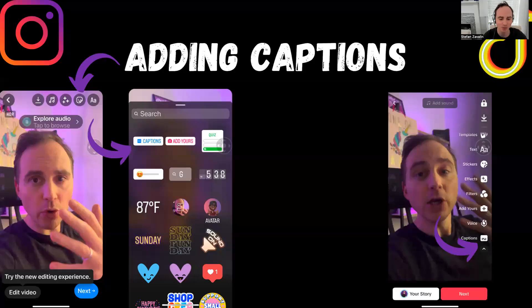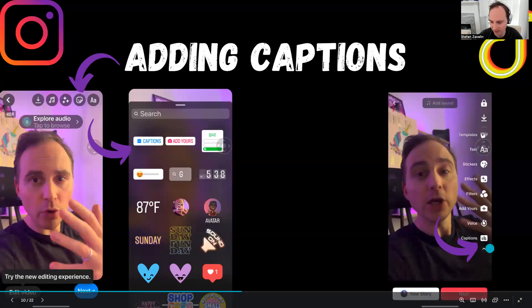Next we have captions — adding captions in both Instagram and TikTok. On Instagram, you have your video selected, go to that little button in the editor, select captions, and it auto-generates the captions for you. On TikTok, it's much easier — it's at the very bottom, the very last option. You might have to click a little arrow to expand it, and you'll find captions right there.